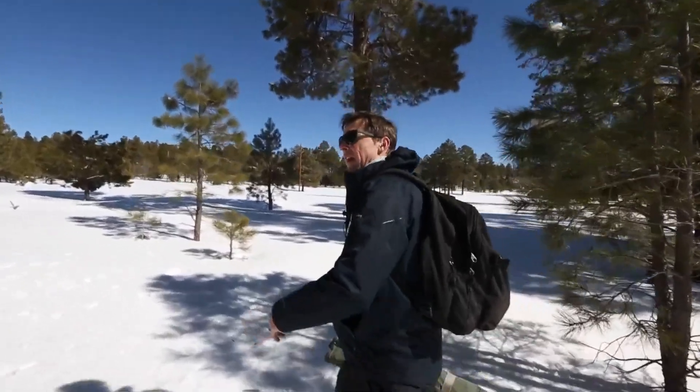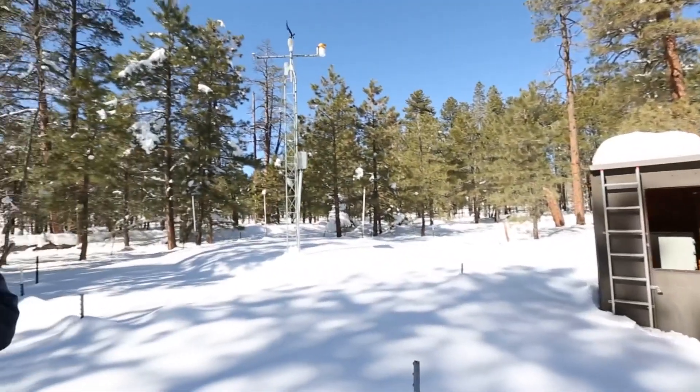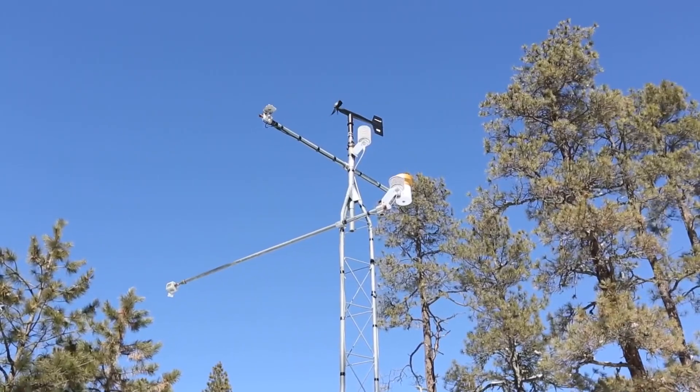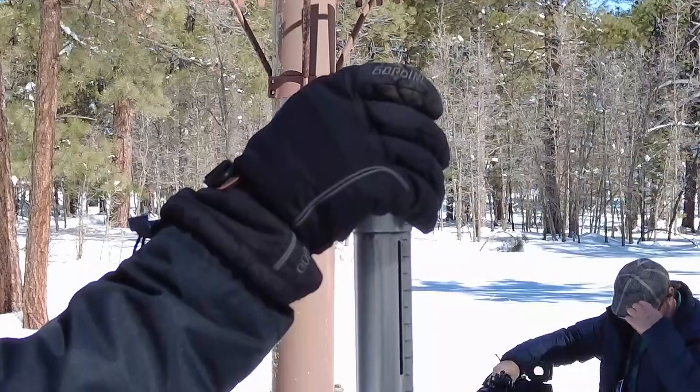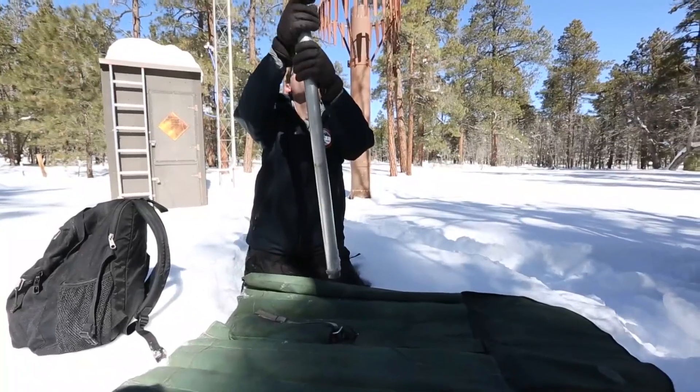Bosa Voma is an SRP meteorologist. They make the trek to sites like these about once a month. They could just read the information it sends over the internet, but we've been taking snow measurements since before Arizona was a state, so they have to keep it going.